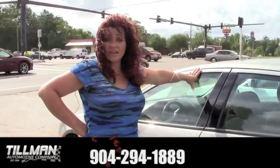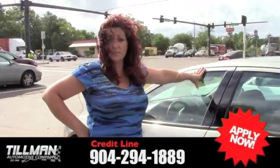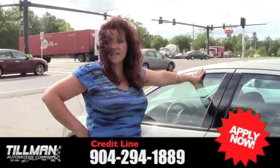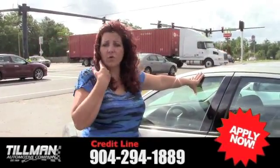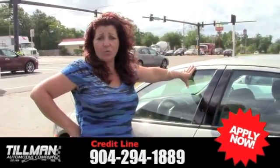If you need financing, we have that available as well. You can hit the apply button up at the top, do an application, and I'll get it within about 10 or 15 minutes and call you back — it's that simple. If you want to ride today, give me a call at 904-294-1889 and ask for Diane. I'll get you in and out of here quick and easy.